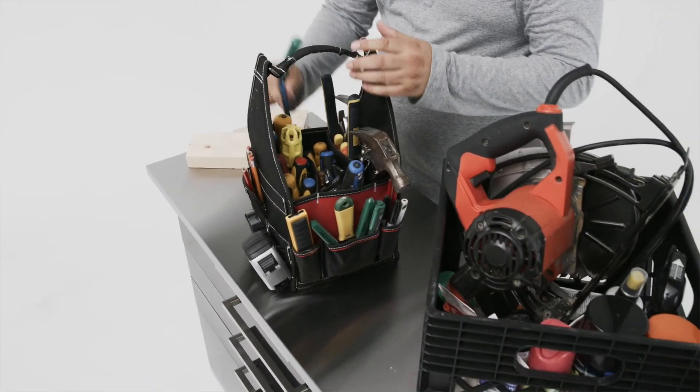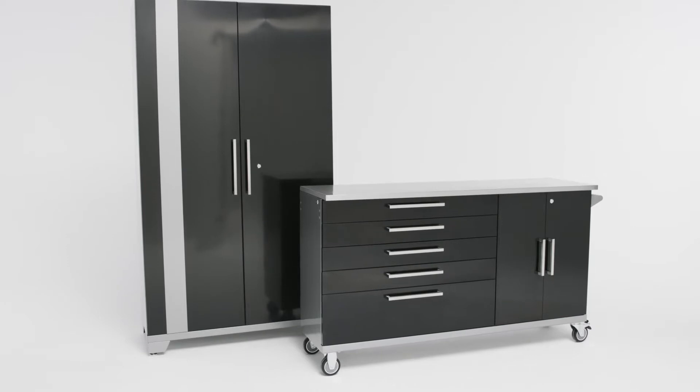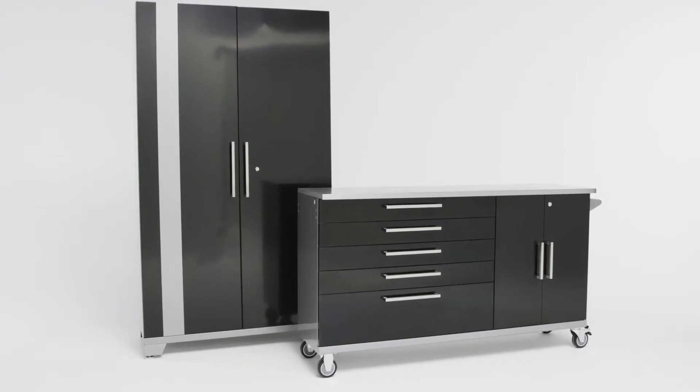Built for strength and designed for versatility, the Performance Series Project Center is ready to take on any task.